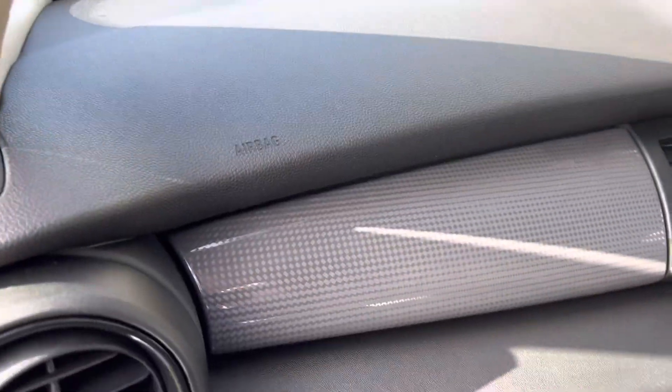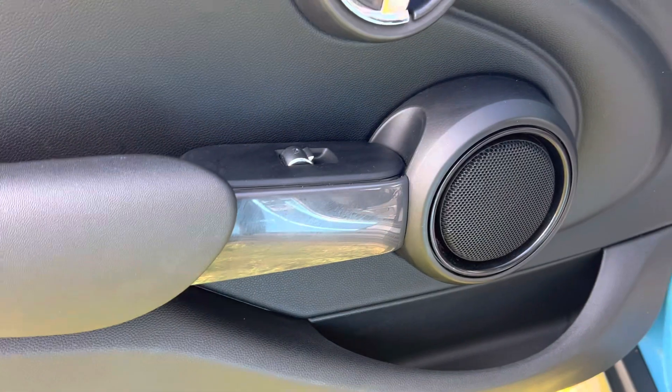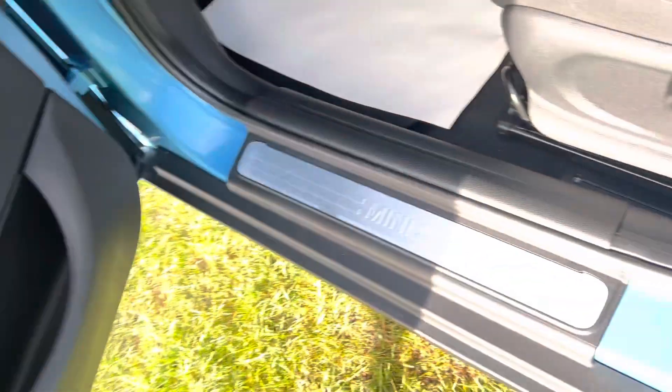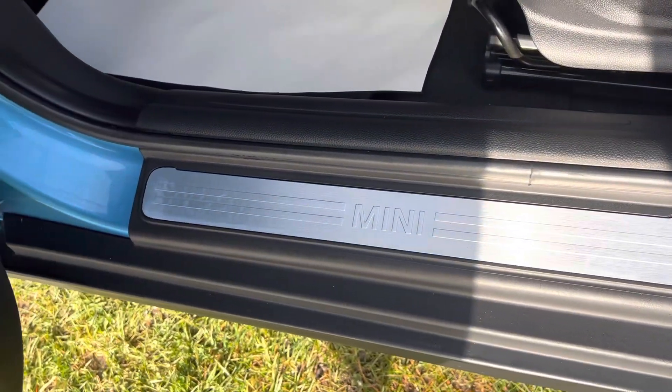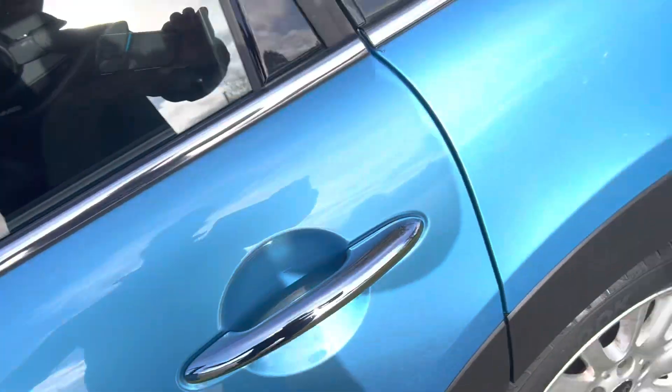The overall condition of the vehicle is excellent — there's a nice finish on the dash as well. All the door cards are in really lovely condition. I'm tending to stay this side of the car because we've got really low sun today absolutely blasting us, so hopefully you can see all this.